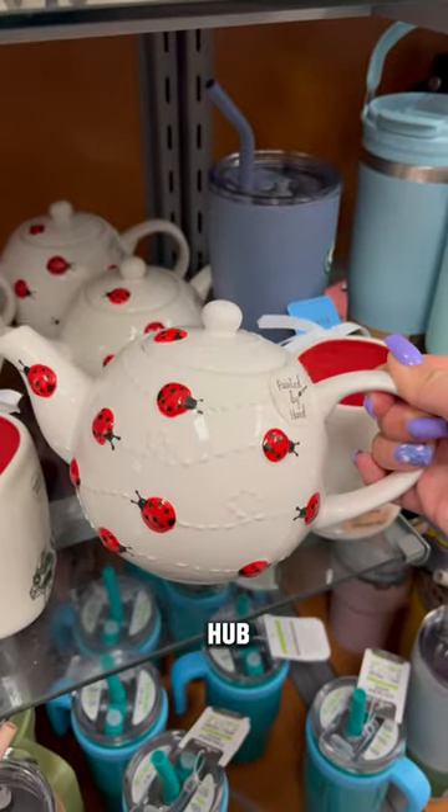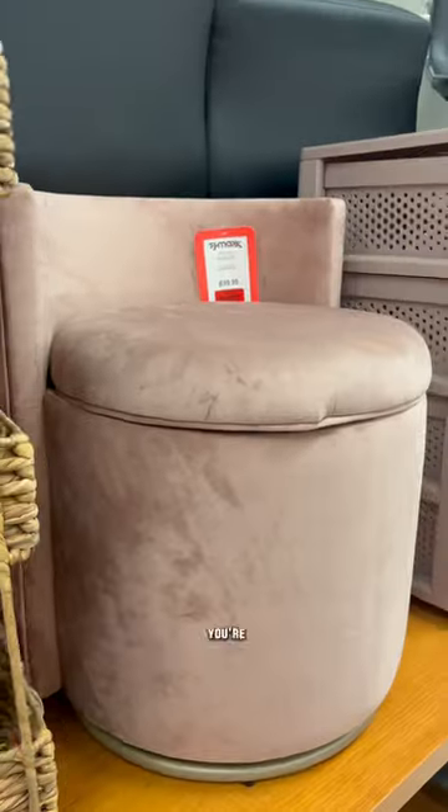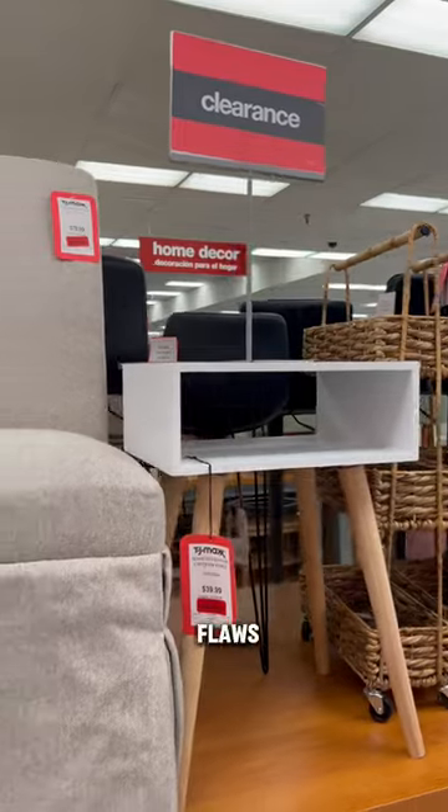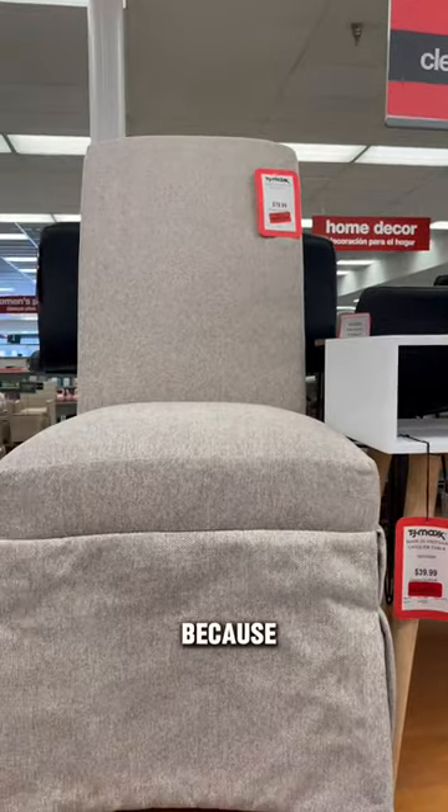TJ Maxx is becoming a hub for adorable tea set stuff. And if you're looking for any type of furniture, look in the clearance first — but of course, look for flaws. Usually this stuff back here is just because there's only one of them.